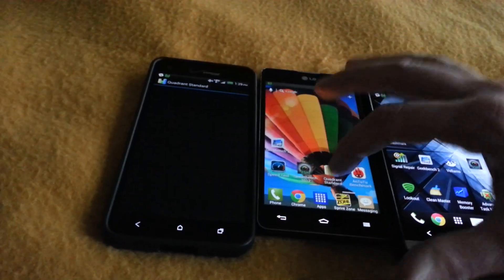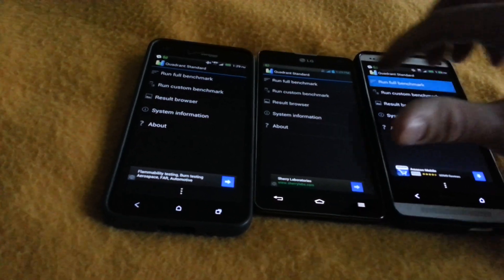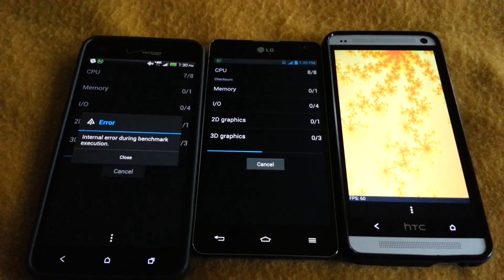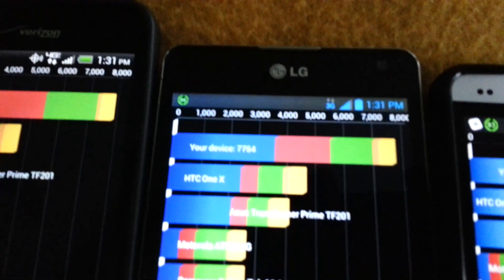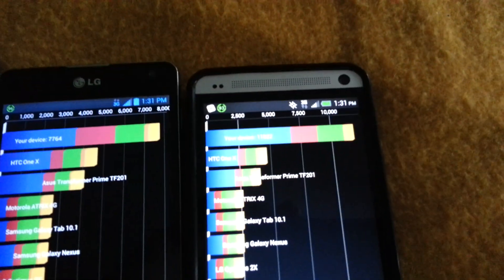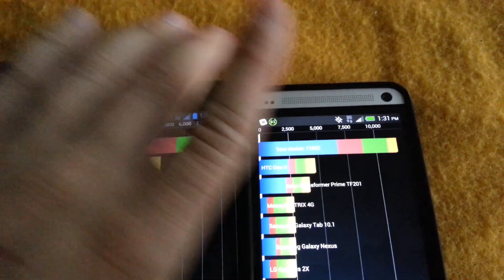Let's do Quadrant first. I'm back — had some difficulties with this one. So this one's just finishing up. Optimus G scored 7,764. The HTC One scored 11,822, and this one 7,897. So obviously the processor on the HTC One is the best for Quadrant.